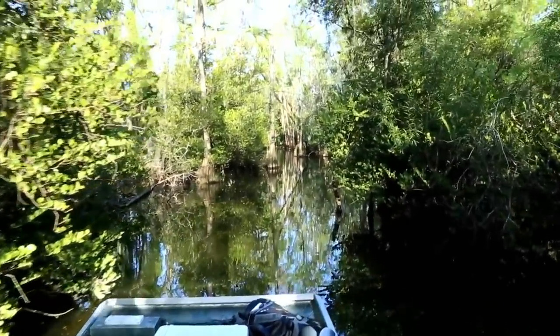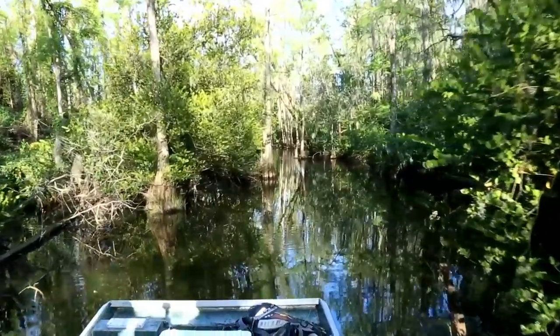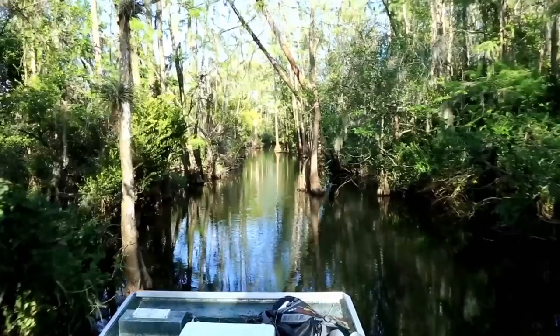Today we're with legendary bass angler Roland Martin, along with Mick Saunders of Lunacy, creator of the Cushion. After winding our way through the waterways, we've reached a canal full of largemouth bass.